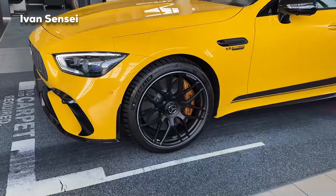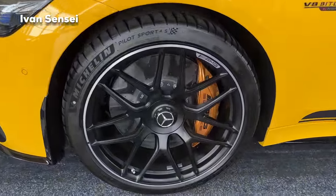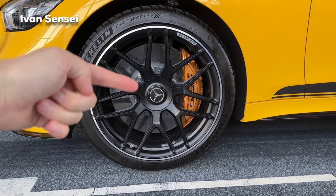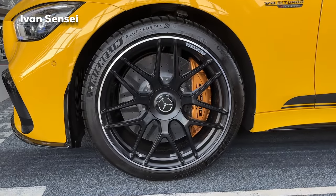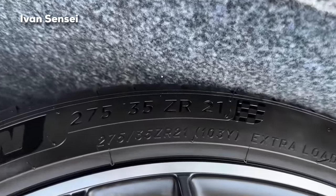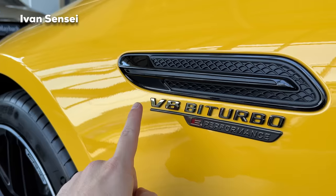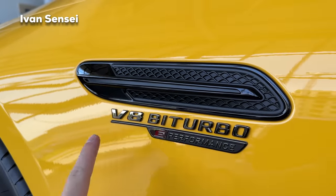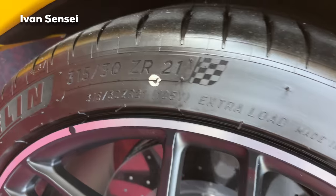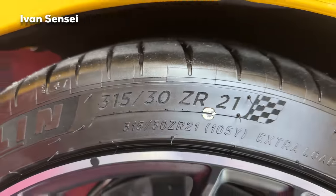Now we can check out the wheels. These are the well-known AMG forged wheels in matte black with a silver outer rim. We also have ceramic brakes and a center cap style. Here is the Michelin Pilot Sport 4S tire — 275/35/21 inch at the front, and here is a comparison with my palm, it's really huge. The badge reads V8 Biturbo E Performance on the front fender. The rears are 315/30/21 inch — wider tires for better traction.